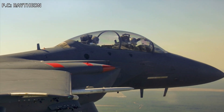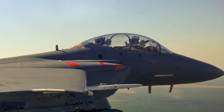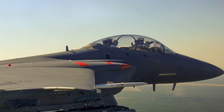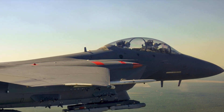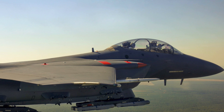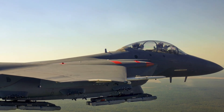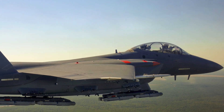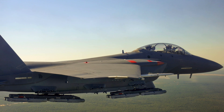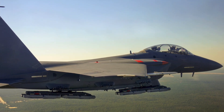The F-35 Joint Strike Fighter will have a new precision weapon: Stormbreaker, formerly the Small Diameter Bomb 2 or GBU-53B, has now entered the operational test and evaluation phase. Developmental testing and government confidence testing of Stormbreaker was completed earlier this year, with the weapon achieving a 90% success rate during developmental testing. The U.S. Air Force and U.S. Navy have begun Stormbreaker bomb integration activities on the F-35.